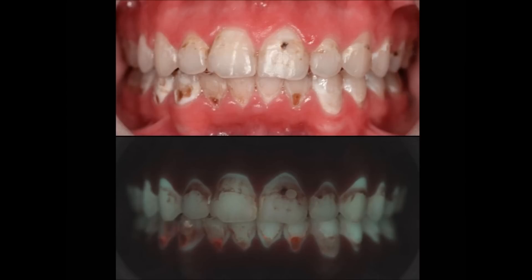White-spot lesion formation is one of the common side effects of orthodontic treatment. When fixed appliances are placed on the teeth, areas of plaque accumulation are created and maintenance of adequate oral hygiene becomes a challenge for the patient. Increased plaque accumulation results in increased cariogenic activity and demineralization of the enamel.